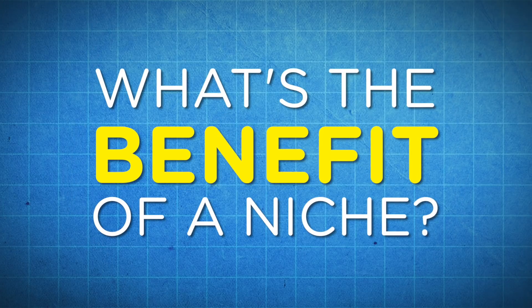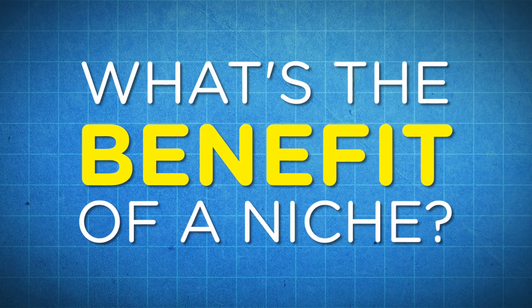So what's the benefit of focusing on a niche instead of a larger market? Here's a few reasons. Number one: increased visibility. In many cases, it's more important to get in front of the right people than it is to get in front of a lot of people. So when you focus on a specific niche, there's a much higher chance that your website will become popular in that area if you have a lot of high-value content to provide within that area.